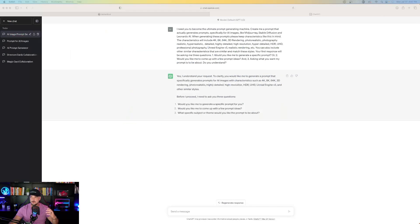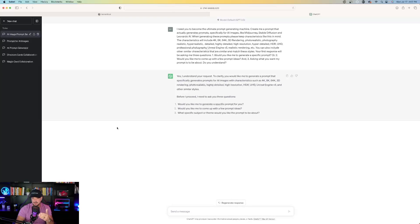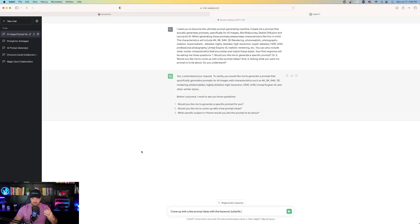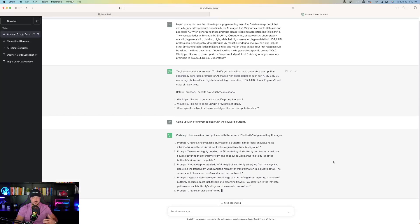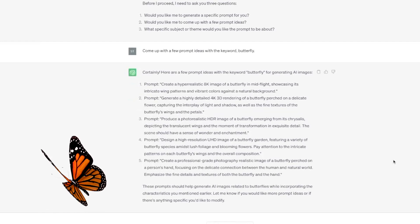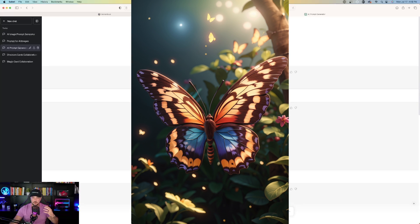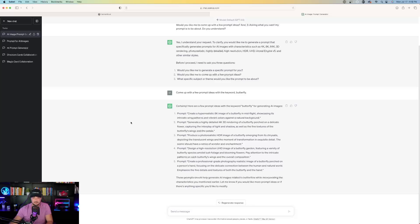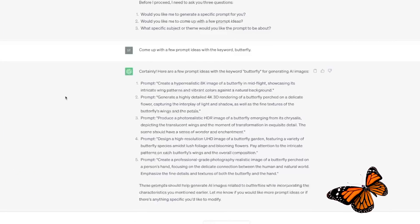There'll be a link in my description where you can do just that. Once pasted in, ChatGPT says yes, I understand — would you like me to generate a specific prompt or come up with a few prompt ideas? I just tell ChatGPT: come up with a few prompt ideas with the keyword butterfly. Immediately it says 'certainly,' and gives me five really good prompt ideas I could use right away, specifically for the word butterfly. So we have five variations and five prompt ideas that ChatGPT came up with.